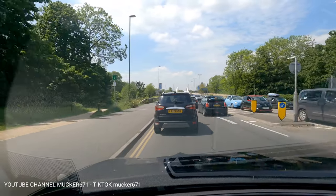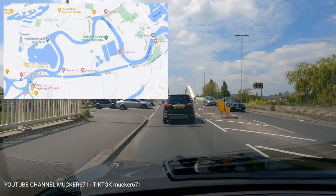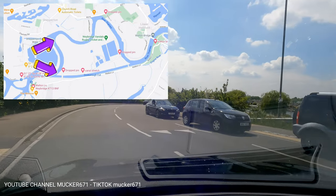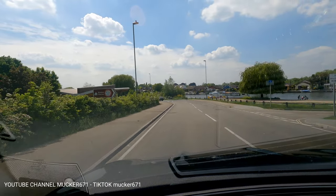Hi, this is Mucker671 again doing my second video on Wharton Lane — the western edge of the Tooth, as I call it. Basically, I'm going to be going into detail on the access and the free parking again on this whole area.